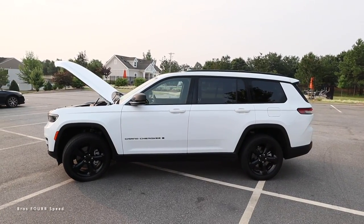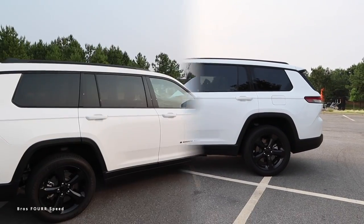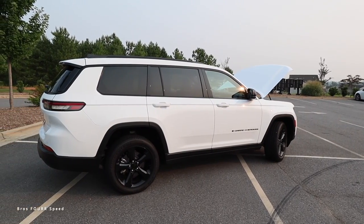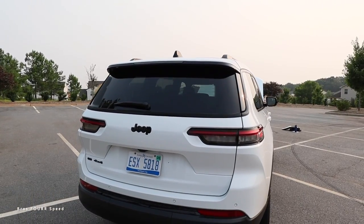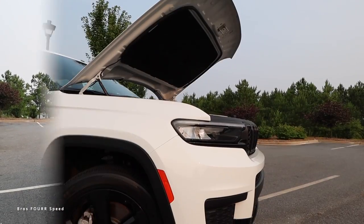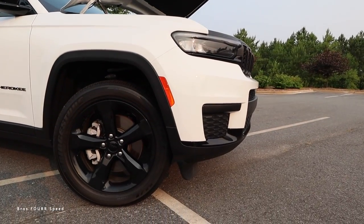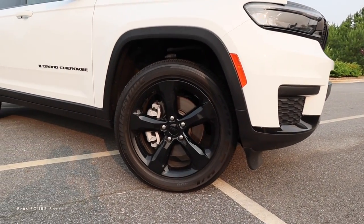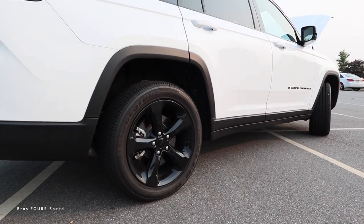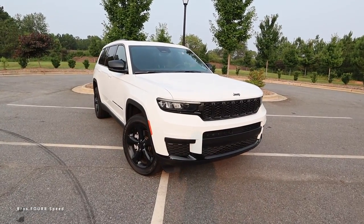You can expect 18 miles per gallon in the city with 25 out on the highway, and this SUV can even tow 6,200 pounds. Overall length is 204.9 inches, wheelbase at 121.7, width is 77.9, and height is 71.5 inches. For off-road capabilities, the Grand Cherokee L's approach angle is 21 degrees, breakover angle is 18 degrees, ground clearance is 10.8 inches, and departure angle is 22 degrees.